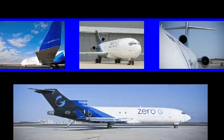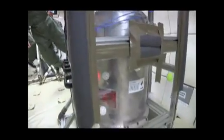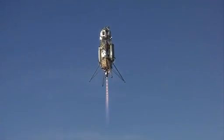These are all commercial opportunities. There are lots of different choices. We have balloons, we have aircraft that fly parabolic flights to get you a limited amount of microgravity, and we have suborbital reusable launch vehicles that will get up to about four minutes of microgravity.